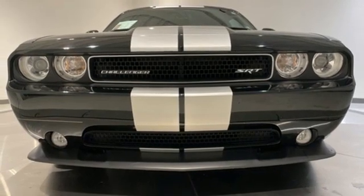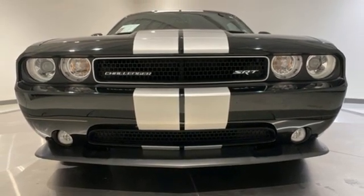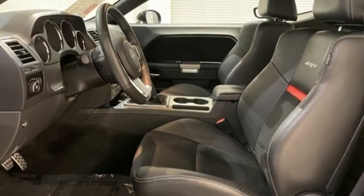External memory control, front heated bucket seats, Keyless Go, and Hemi Engine.